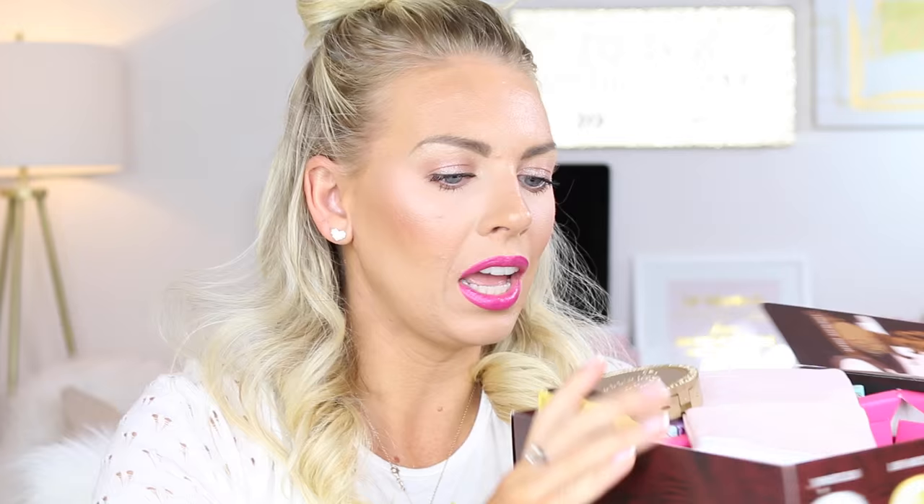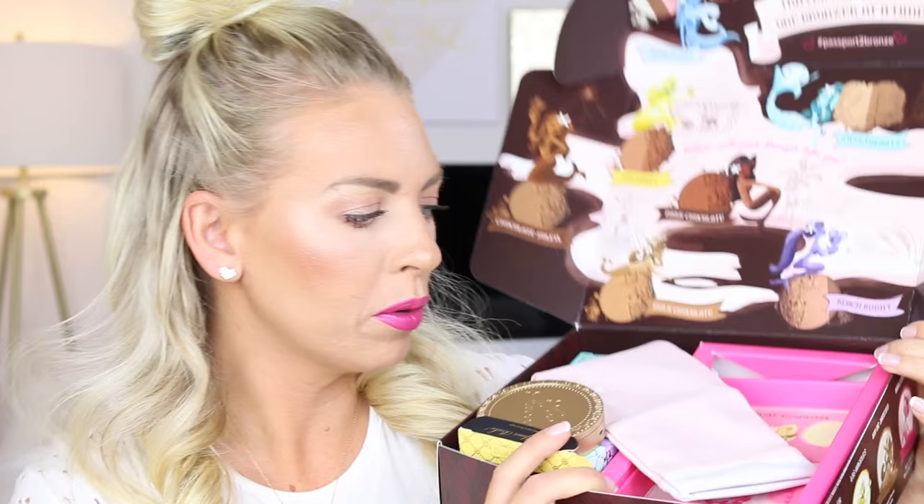Too Faced sent me the most amazing package. It looks like this and it says Too Faced Passport to Bronze, and it's got these little mermaids on it. And then you open it up and it's all of these amazing bronzers. I was so excited when I got this box because you guys know that I really love Too Faced. Inside was also some Too Faced and Key Australia sunglasses with this adorable case. And then they sent like tons of bronzers.